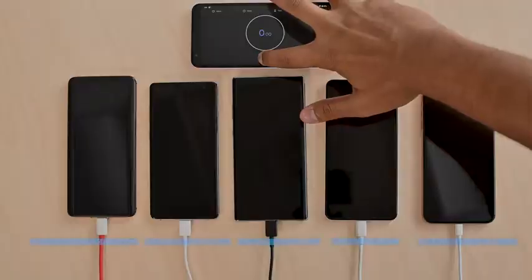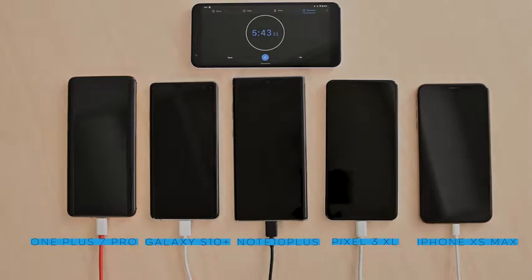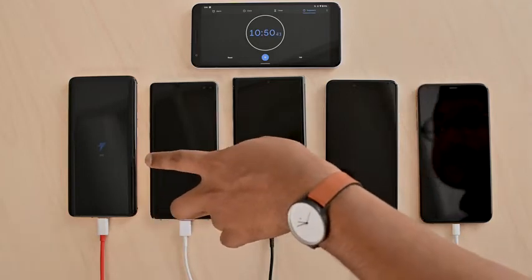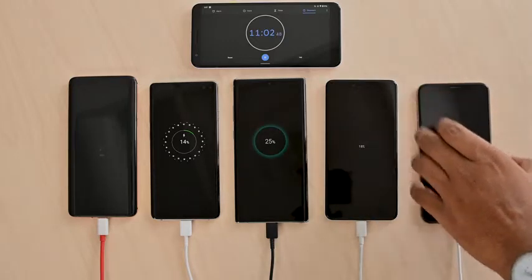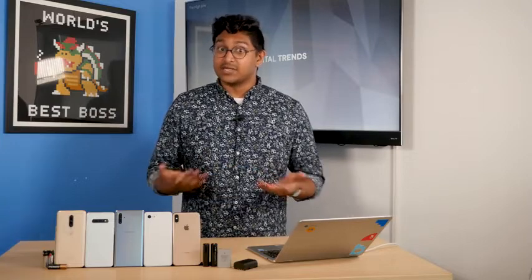For now, let's start the test. So it's around the 10-minute mark, let's check in. The OnePlus 7 Pro is at 25%, the Galaxy S10 Plus is at 14%, the Galaxy Note 10 Plus is at 24%, the Pixel 3 XL is at 18%, and the iPhone XS Max is at 6%. Stiff competition between the Galaxy Note 10 Plus and the OnePlus 7 Pro, with the OnePlus taking a slight edge at the moment.